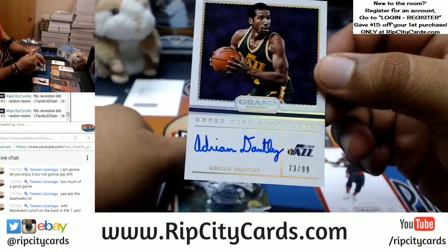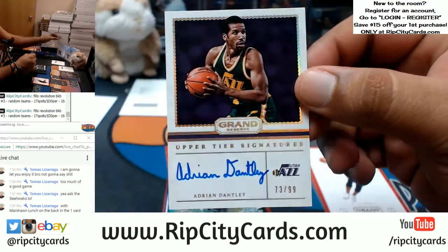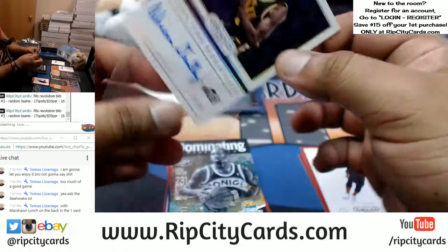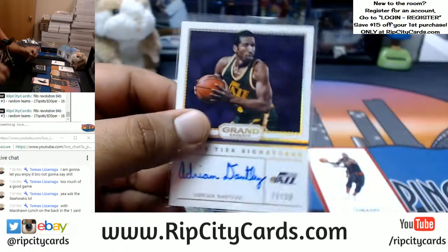For the Jazz, Adrian Dantley, numbered to 99, on-card auto. That's kind of sweet — cool looking card, very clean, I like it, dig it. Nice hit for the Jazz right there.